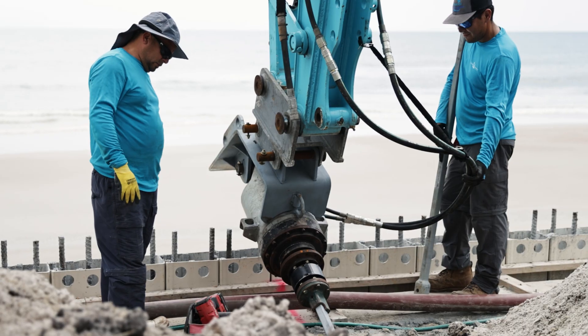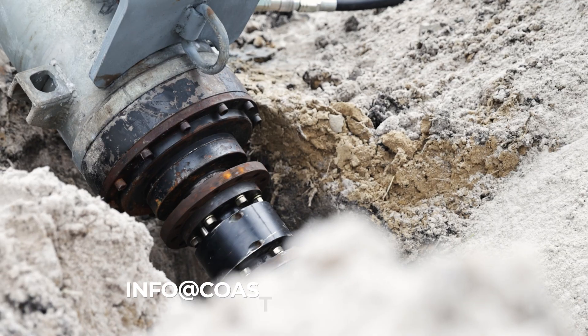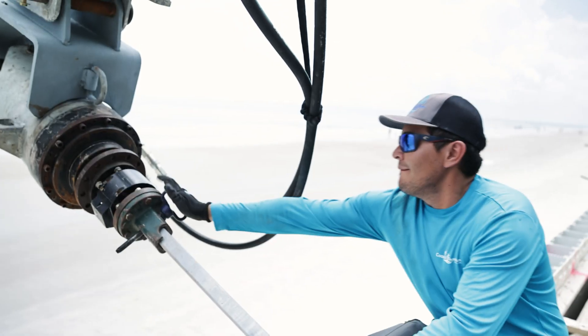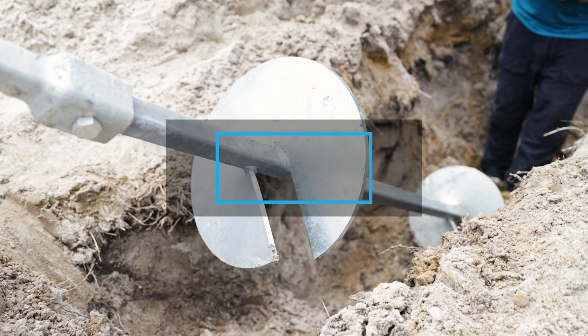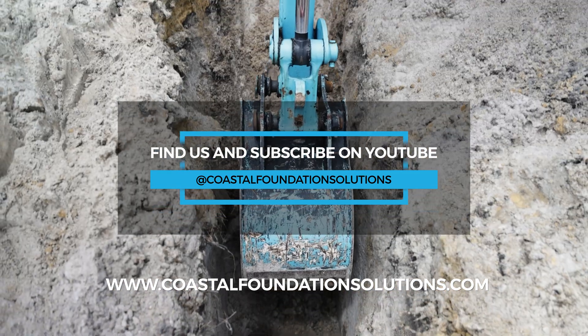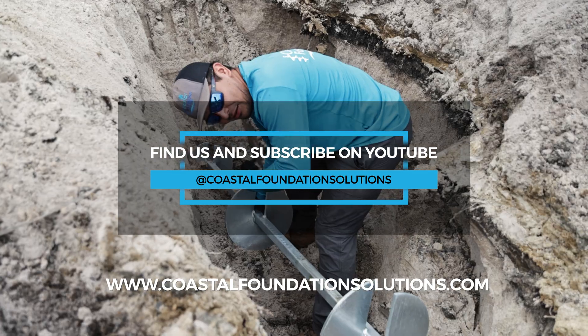If you would like to contact us for your future project, our email address is info@coastalfoundationsolutions.com. We also have other videos on our Coastal Foundation Solutions YouTube page, and you can visit our website at www.coastalfoundationsolutions.com.